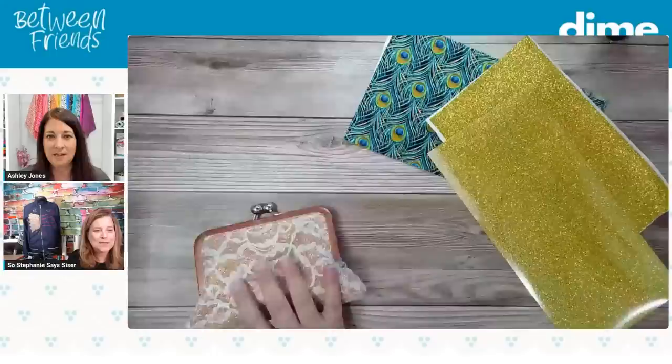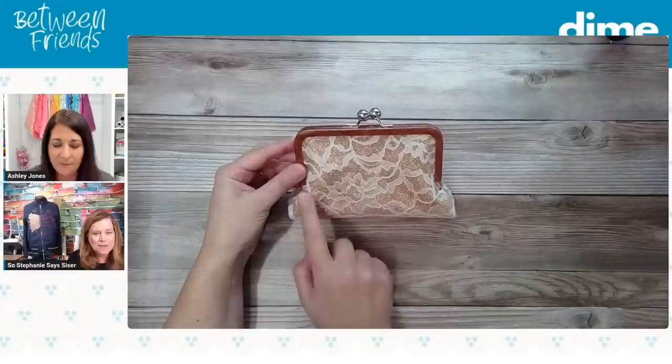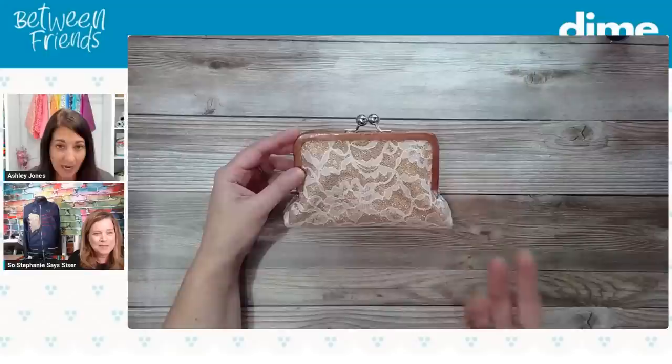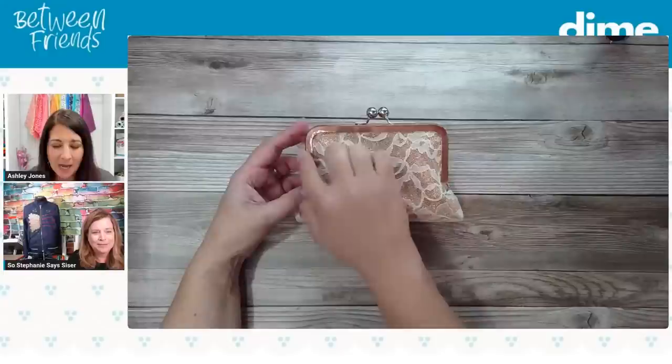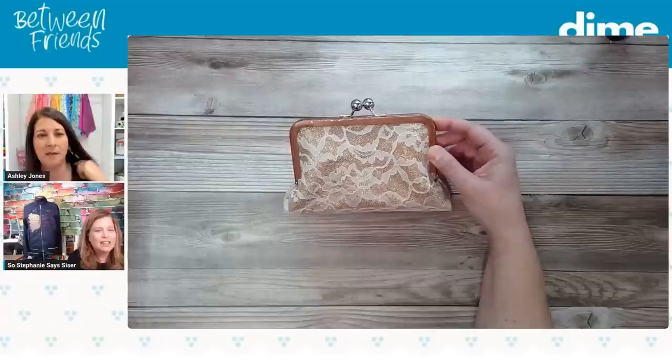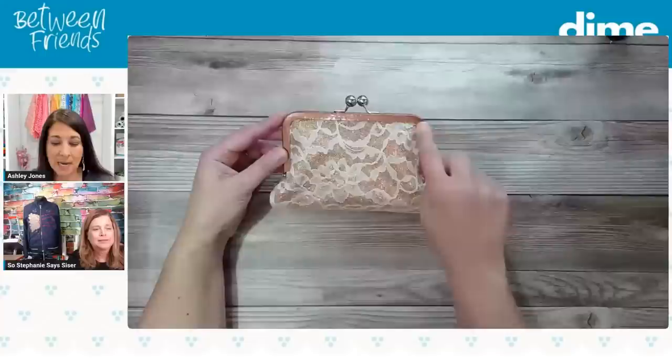What I did here was take Caesar HTV — instead of putting it in my design stuff, I actually fused it onto a piece of quilting cotton. Then I was able to let the fabric act like the base fabric for my design. Stephanie had told me before that I could do that, so I thought I would try it, and I think it turned out gorgeous. Now the frame that I had was silver, and I didn't want silver next to this — it's kind of a tawny, light coppery color.